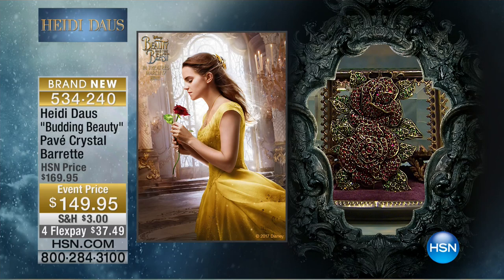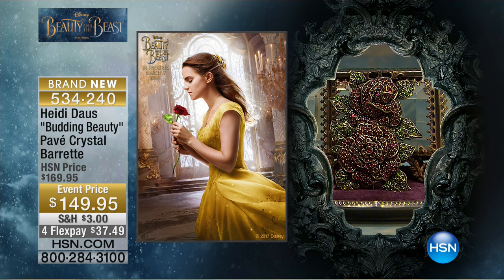Because Heidi is all about making us feel wonderful and making us feel beautiful and celebrating life. And that is what having this gorgeous, happy, uplifting jewelry is all about. This next one — this is your perfect barrette. It's a barrette for your hair, a pave crystal design. And of course, it is inspired by the iconic rose from Disney's Beauty and the Beast.